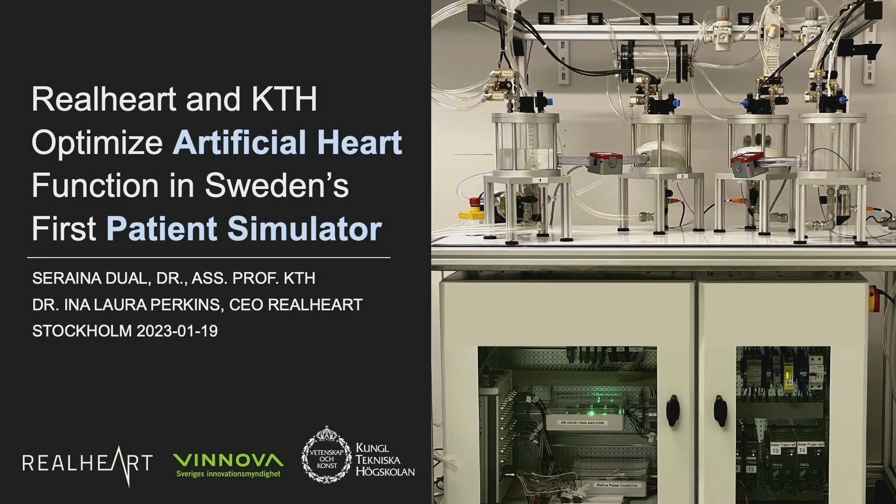Thank you for the invitation. I'm very happy to be here today. My background is in mechanical engineering. I'm actually originally from Switzerland. In the last 10 years I've worked on artificial hearts and cardiac simulators, such that last December I was called here to KTH as an assistant professor. Within the first week I met with Ina Lara, because it was quite obvious that we would start working together. In spring we submitted the project to Vinova, which funds innovative research in Sweden, and we got funded. So this summer we started working together.